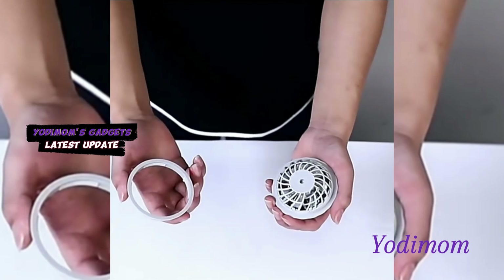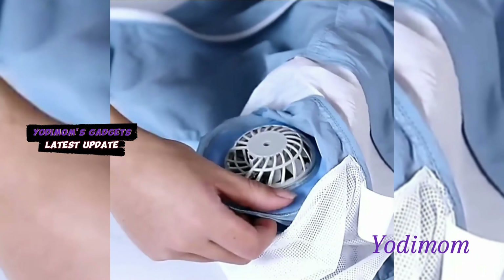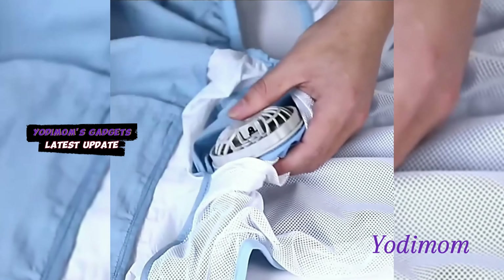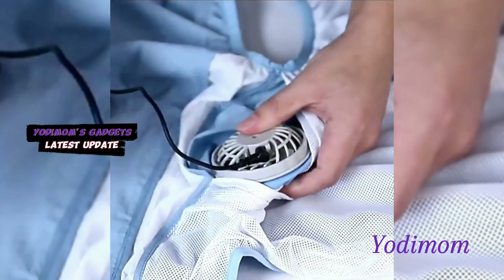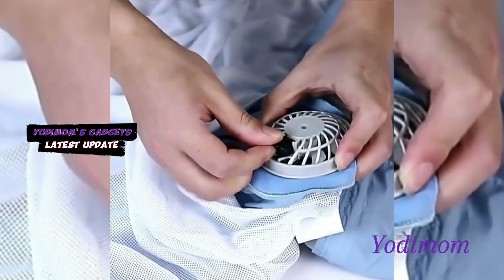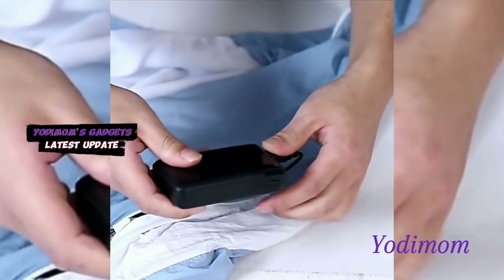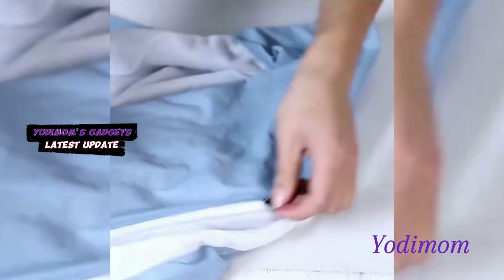Stay cool in the summer with our air-conditioning clothing, featuring built-in fans strategically placed for optimal comfort. Ideal for work or outdoor activities, this innovative apparel ensures a continuous refreshing breeze. With the added convenience of USB charging, enjoy lasting relief from the heat. Elevate your summer wardrobe with this stylish and functional solution, blending fashion seamlessly with comfort. Beat the heat in style with our cutting-edge air-conditioning clothing.